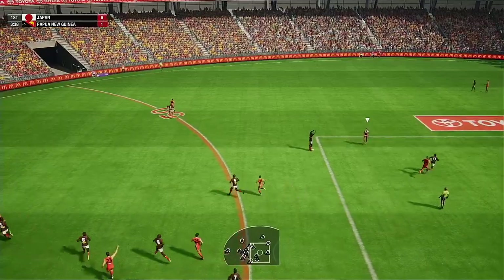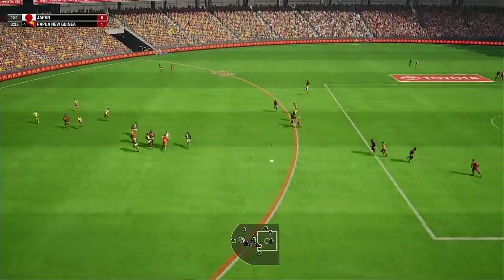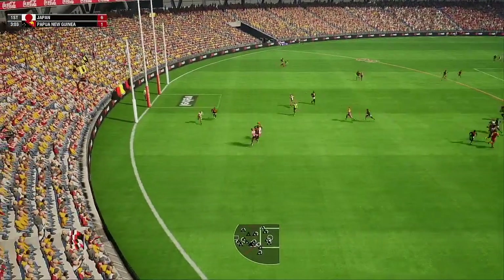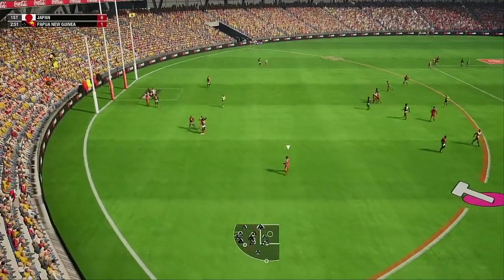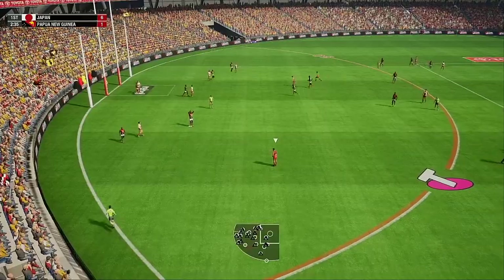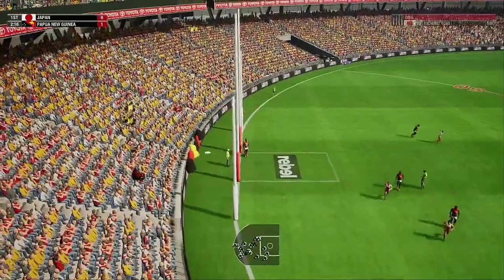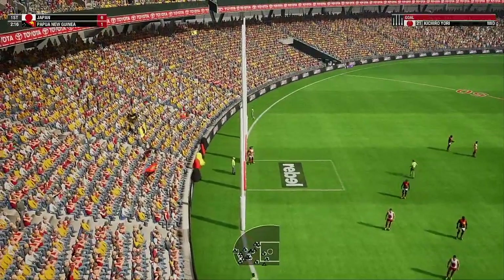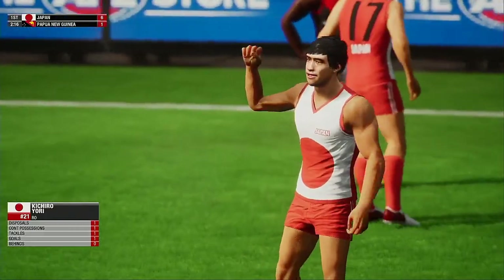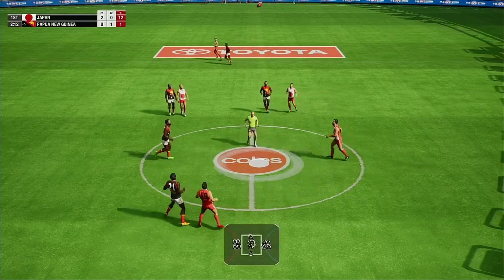Good opportunity for Japan to put a goal through here. Tries to gain some territory — it's a foot race to get this one, he wins possession, finds the loose ball, just gets it onto the boot, takes a strong mark. 30 metres out. Goes for goal — a good result there, and that's a goal for Japan! They get around him after that effort. Japan have kicked the last two goals. The lead is now at 11.